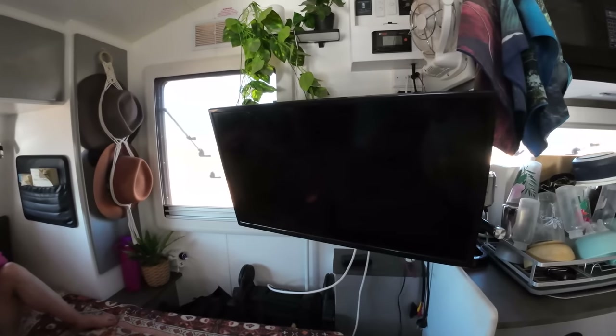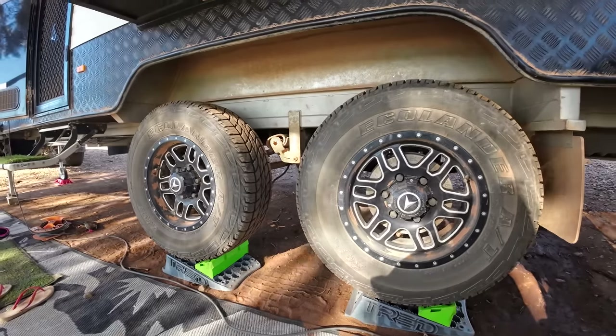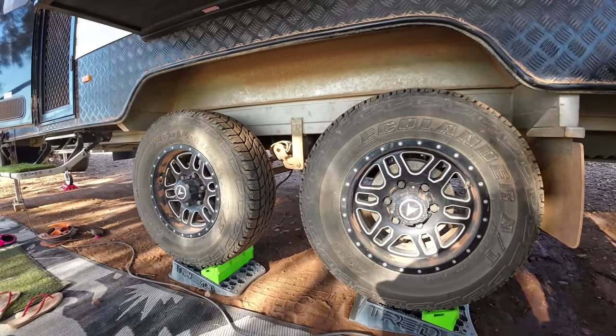We upgraded our TV to a 32-inch smart TV, which was a good choice. We upgraded to bigger all-terrain tires after the axle flip, because the original ones just looked so small.